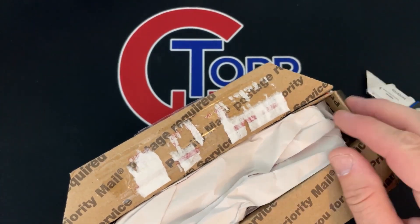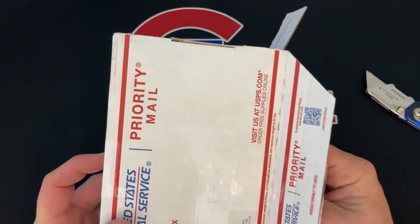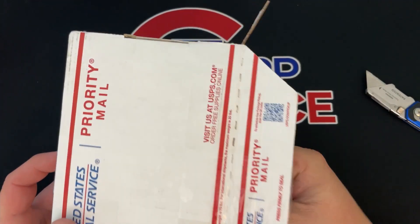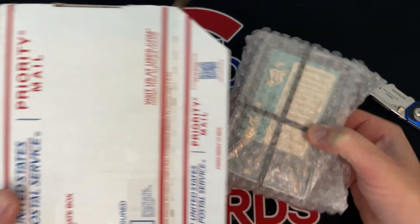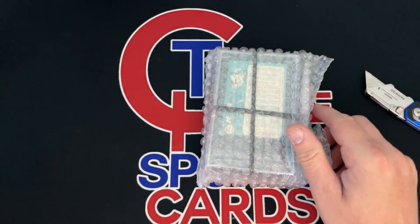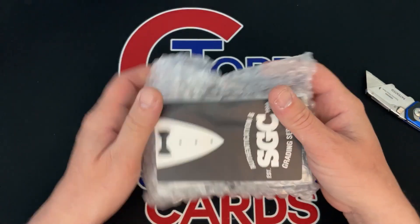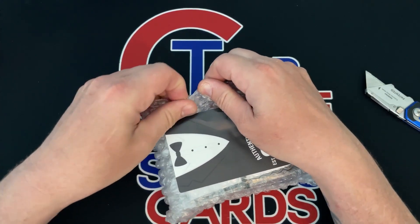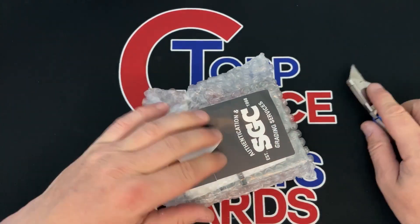I've noticed lately with PSA it's a crap shoot — you can look at your cards really good and your guess is as good as anyone else's as to what grade they're going to give it. I've noticed with SGC you have a way better chance if you know what you're looking at; you should be able to come close to what the grade is unless you miss something.